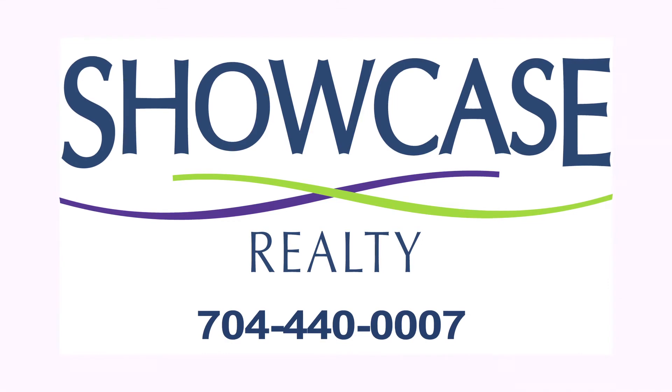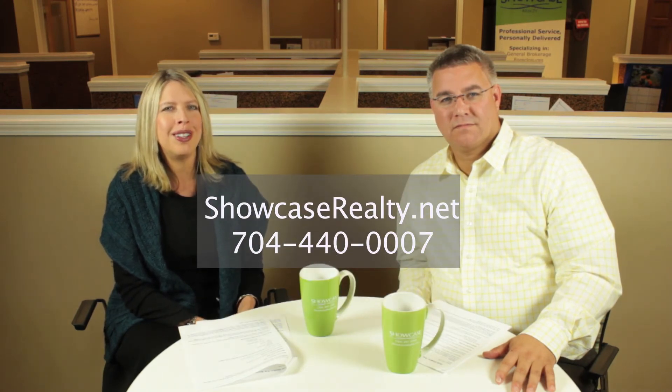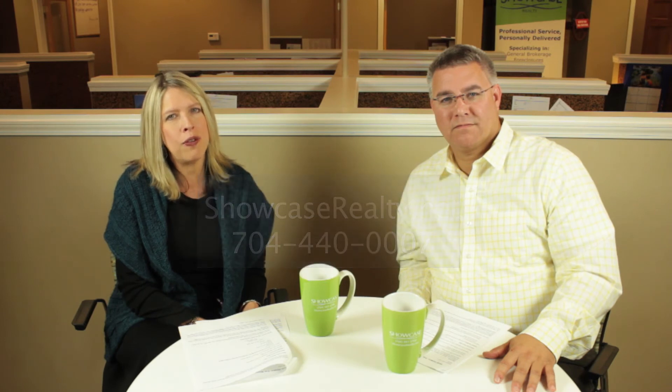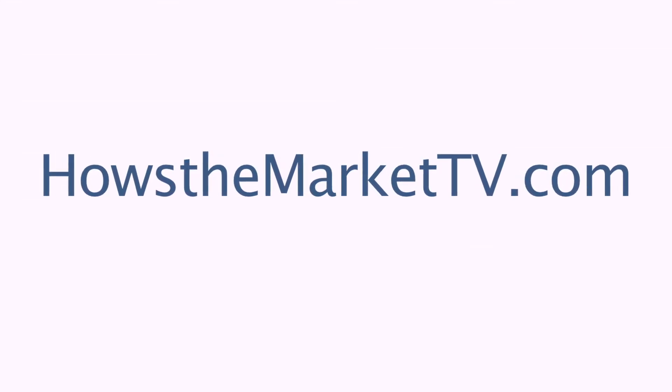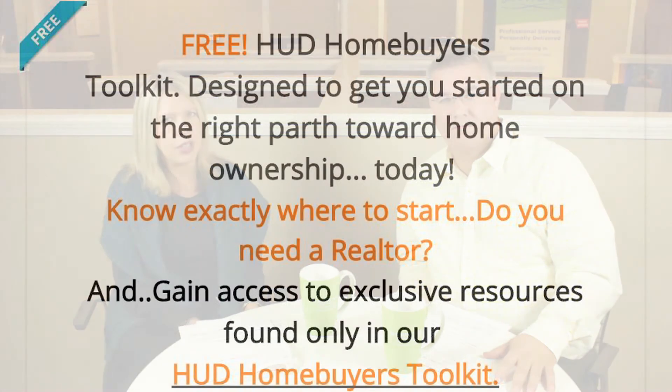If you're ready to buy a HUD home, give us a call at Showcase Realty, 704-440-0007, and our team will be happy to assist you with your home purchase. And remember, for every home bought or sold with Showcase Realty, we make a donation to the Boys and Girls Club of Greater Charlotte. For more valuable information like you've heard on today's show, go to HowsTheMarketTV.com. You can look at more videos, previous podcasts, and get valuable tips with our easy-to-download free reports about buying or selling a home. Click the free HUD Buyer's Guide.